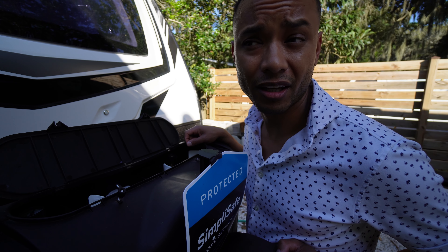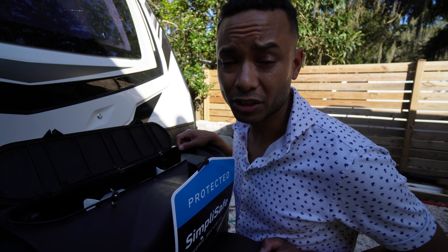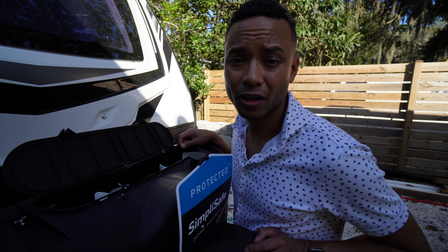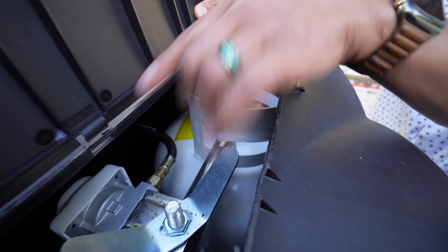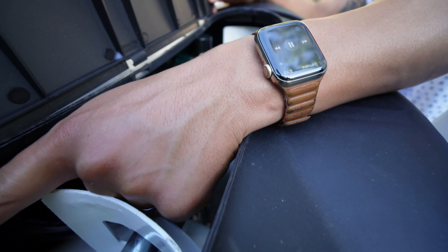We're running the electric water heater and we're doing electric for our fridge too. We use the propane when we're moving just to keep stuff cool. Anyway, there are some gauges — not really exciting. That's pretty much it for up here.